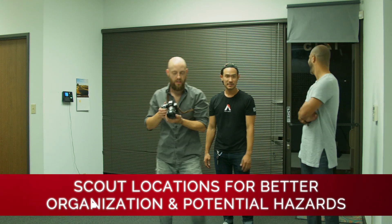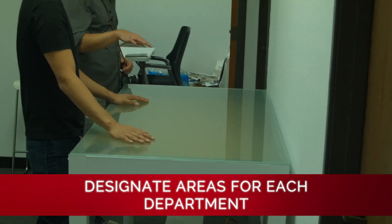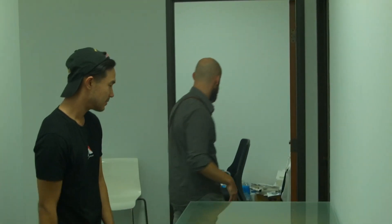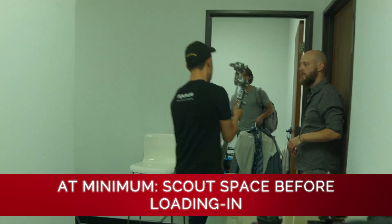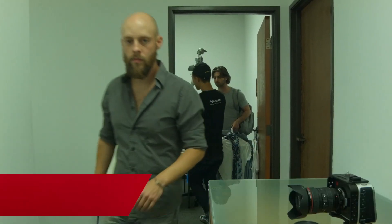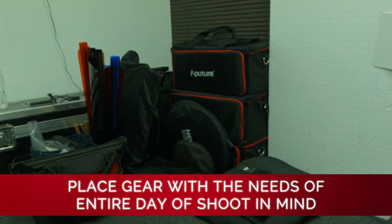What you want to do is go in and immediately absorb the information of the place. Go in with your department heads and see what the needs are of each of your respective departments before you start bringing in a bunch of stuff. The instinct is to land and grab a bunch of stuff and rush everything in, but really on these locations you want to place things in a way that is conducive to the rest of your day shooting.